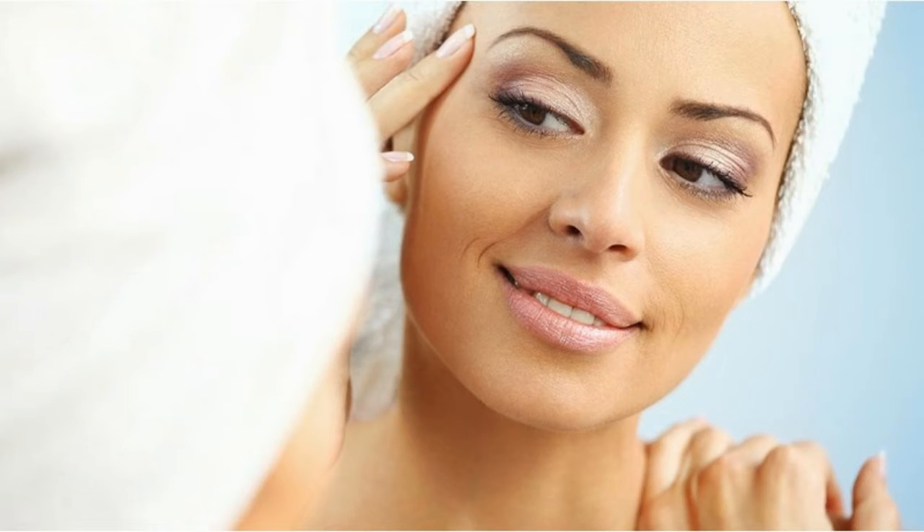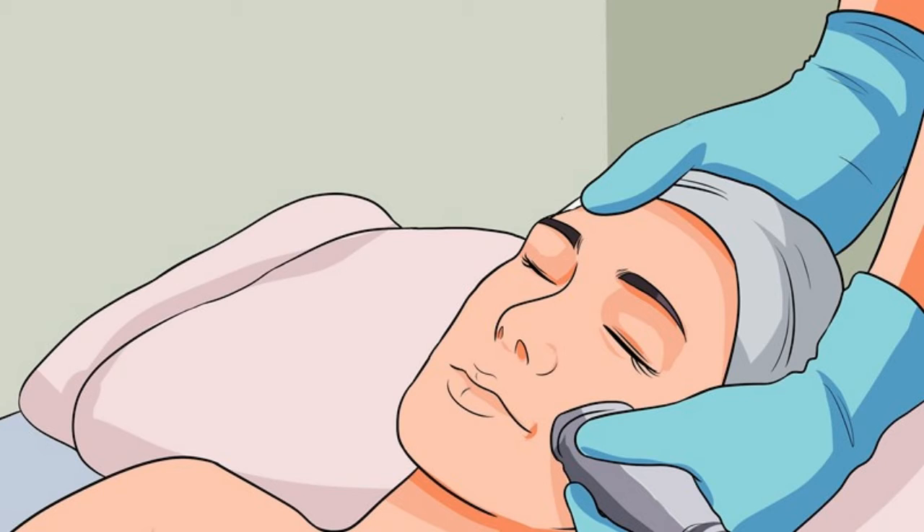How to Reduce Redness with OTC Products. A beautiful face with a beautiful makeup can ruin everything just because of the unsightly reddening of the face. Many people are hesitant to visit a doctor because of the expensive professional's fee that they have to pay after the consultation, especially if the problem doesn't really occur daily.